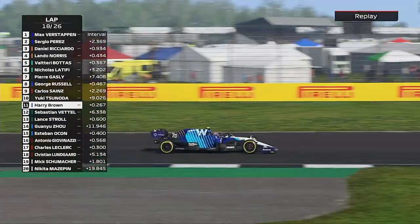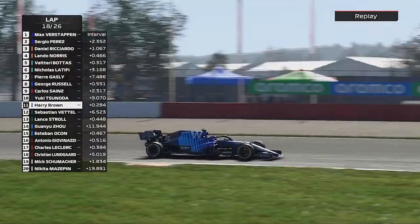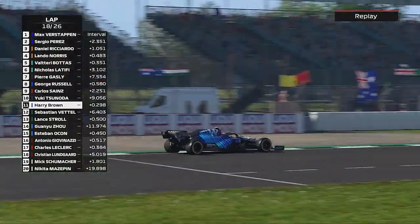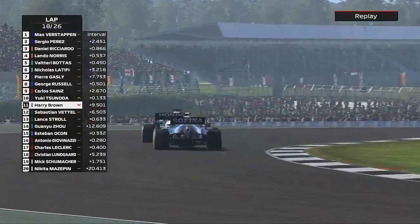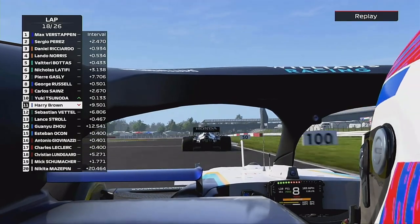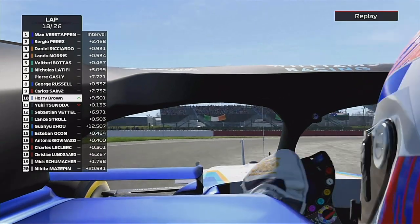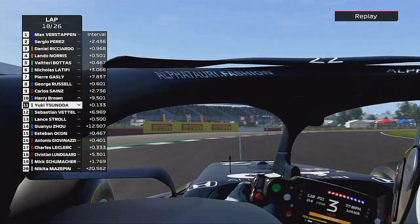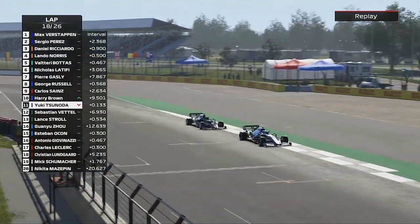We just couldn't get close to Yuki Tsunoda. We were all over the back of him for laps but just couldn't get close enough. That was the closest we had got, as we tried to go around the outside. But still too far back. But here we go now — we're going to send it down the inside into the Vale. Job done — we overtake, the crowd cheer, as we overtake Yuki Tsunoda.